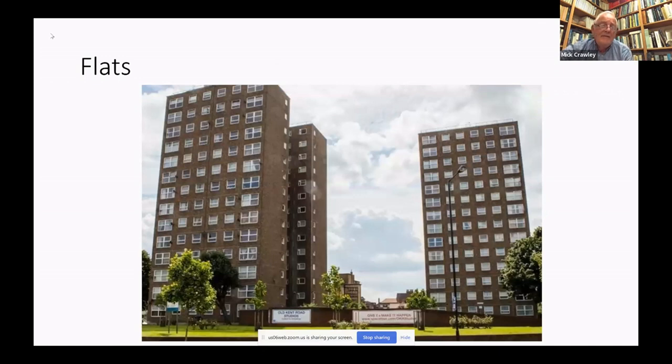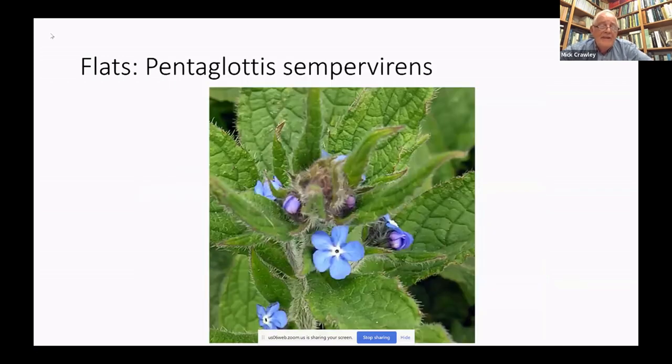Another very distinctive botanical community is that which surrounds high-rise flats in London. Most don't have gardens of their own and are maintained by the council. They're surrounded by an incredibly dull grassland that we in the trade call 'dog-piss grassland' — it's Lolium perenne and often very little else besides. But in the dank shade at the bottom of the flats you'll see Pentaglottis sempervirens, one of the most pernicious invaders and destroyers of native biodiversity in the whole of London.